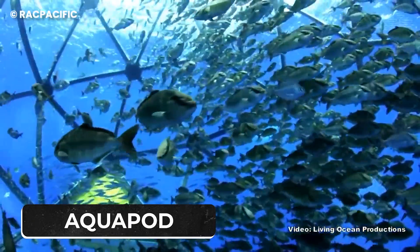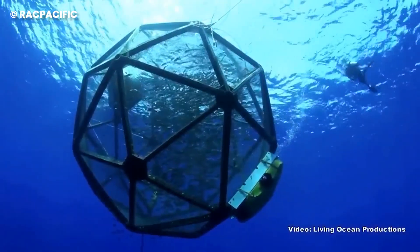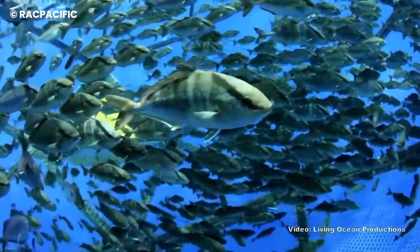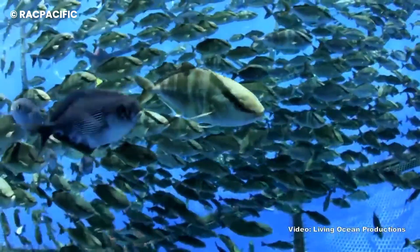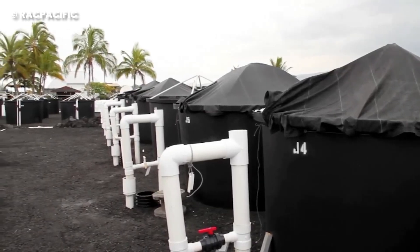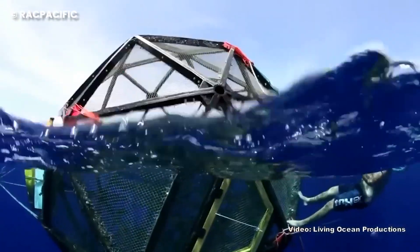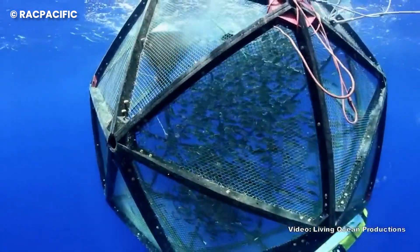Number 4: Aquapod. Close your eyes and picture a massive fishbowl out in the open sea — a huge fishbowl that lets fish thrive without disrupting their natural habitat. That's the Aquapod, a creation by marine biologists at Kampachi Farms. This isn't your typical fish pen; the Aquapod is a floating cage about 6.7 meters in diameter.